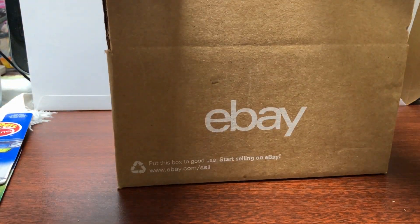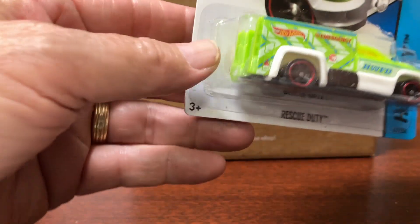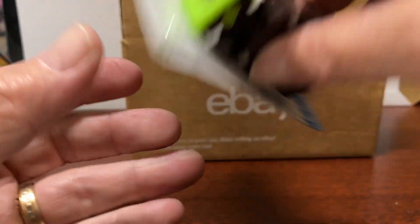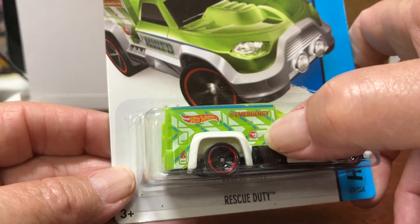And last but not least, this is the Rescue Duty. This is from 2013 — it says 2013 here, so it's probably 14. And it has the symbol right there.